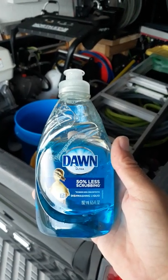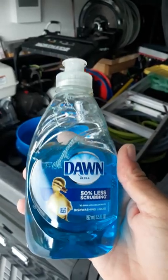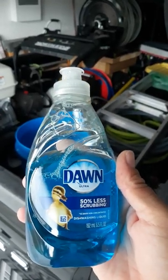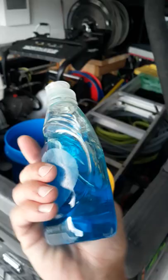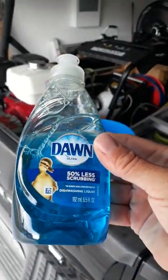The big question that everybody always asks is: what is your secret solution? This is it — I use Dawn 3x, which is blue in color. I've used the 3x version of Dawn for 17 years.